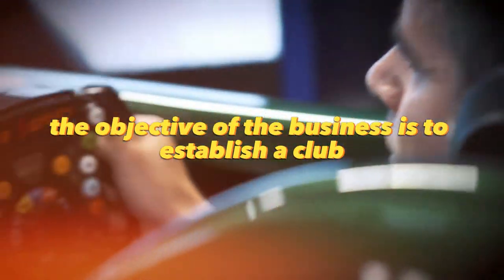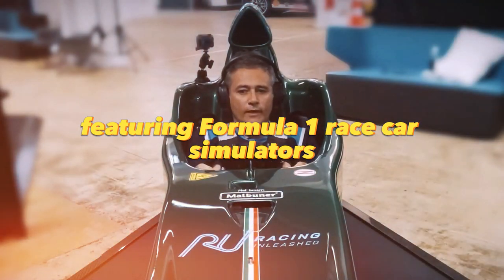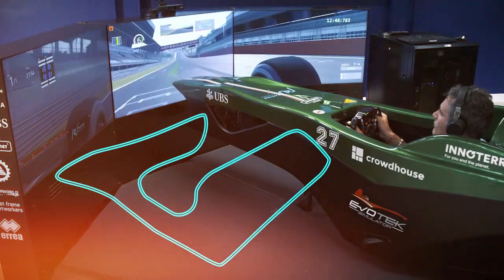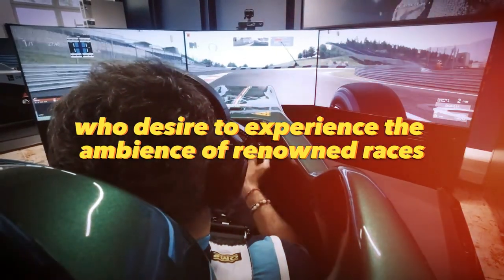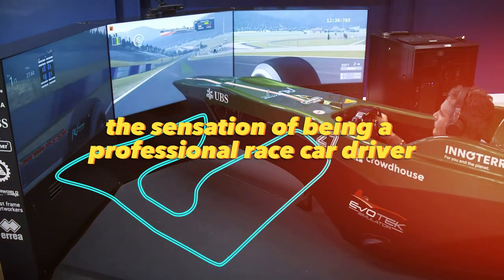The objective of this business is to establish a club featuring Formula One race car simulators, where individuals can engage in training sessions and championships. This venture offers an alternative and cost-effective approach for individuals who desire to experience the ambience of renowned races and emulate the sensation of being a professional race car driver.